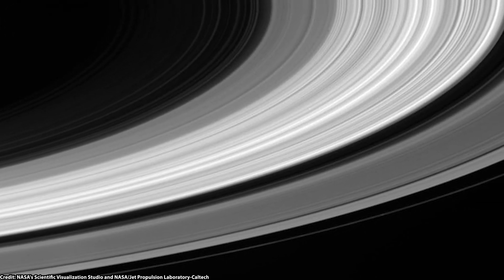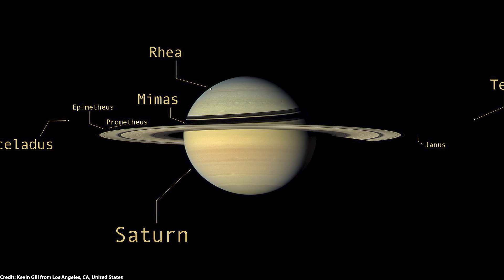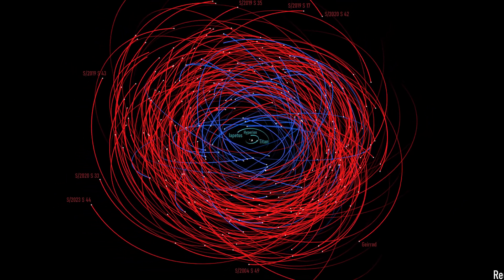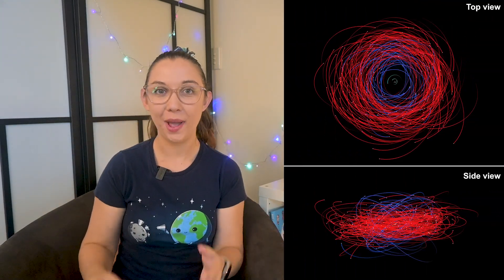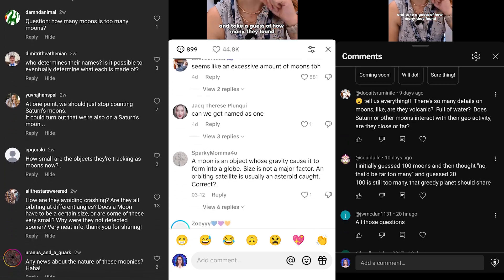Saturn is home to one of the most spectacular ring systems in the solar system and a ridiculously large amount of moons, thanks to the recent discovery of 128 new moons in orbit around the ringed planet. But how is that even possible? How have these moons been missed until now and why haven't they fallen into Saturn? When I first shared this news you left me with lots of questions, and those questions are going to be answered in this video.